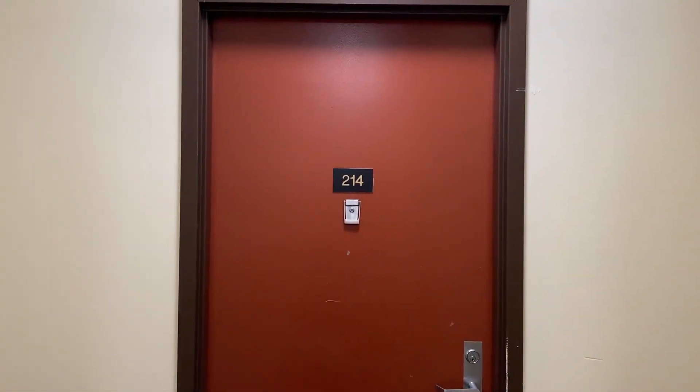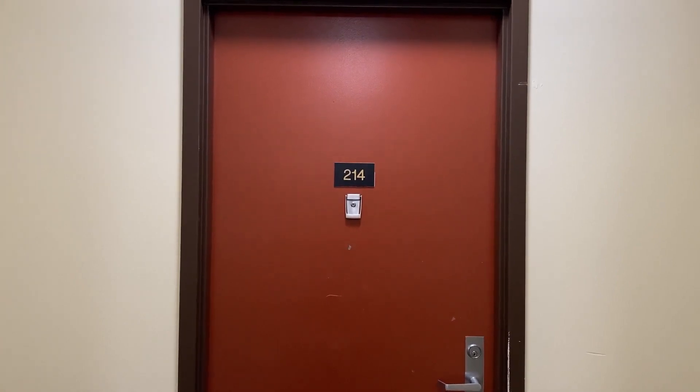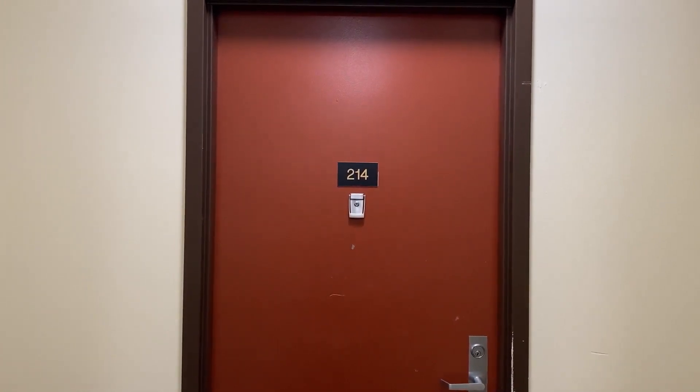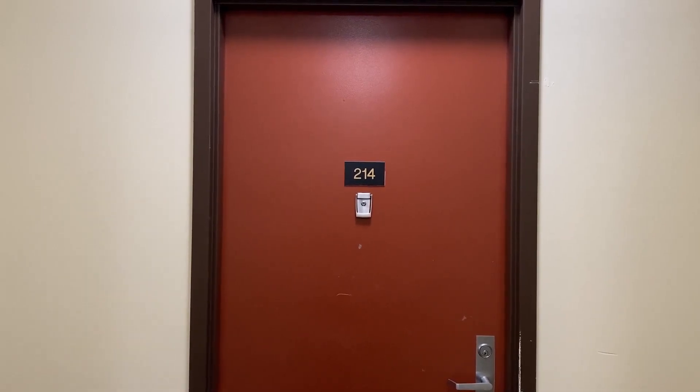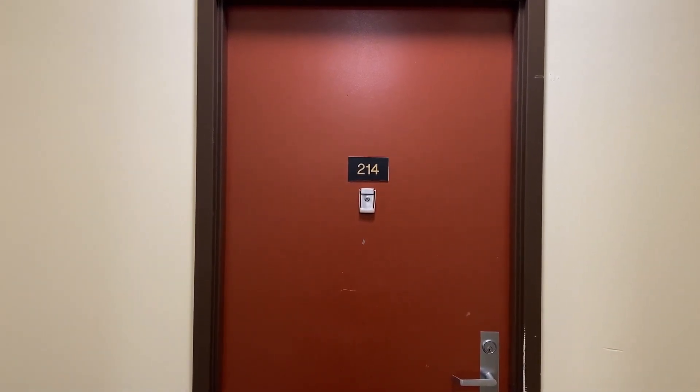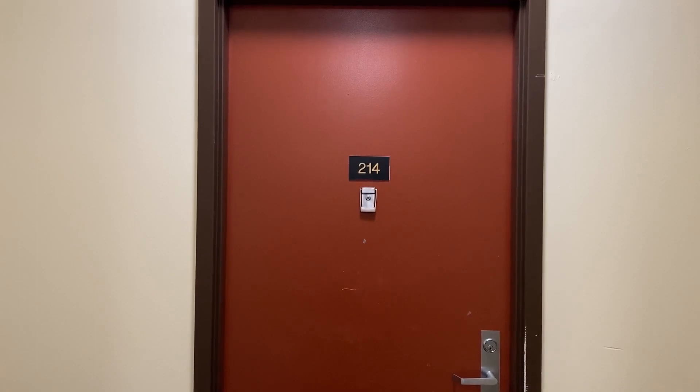Welcome to the Colonial Building. This is a shared living experience in the heart of the Ithaca Commons. These apartments are studio efficiencies, which means you have your own private living area and bathroom, and there's a communal kitchen and lounge area on each floor for tenants to share.